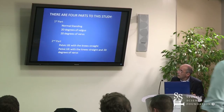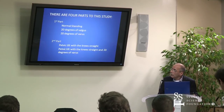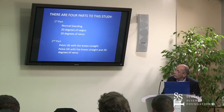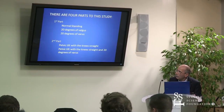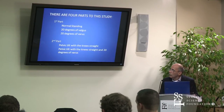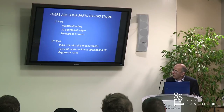This is a pilot study on how the foot affects the back, and there are actually four parts to this study. The first part had people stand normally, and then we had them go into 20 degrees of valgus or pronation, and then 20 degrees of varus or supination.